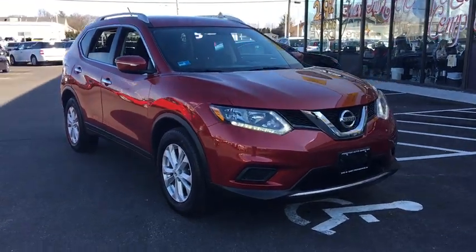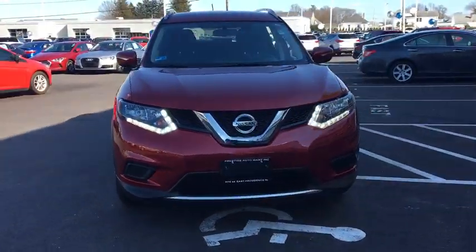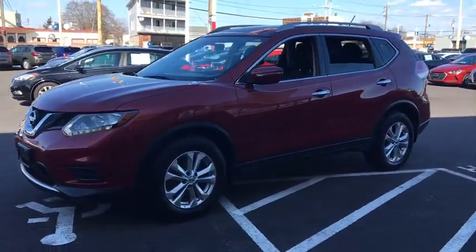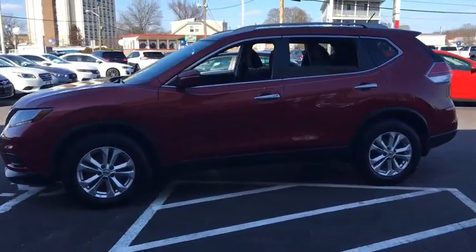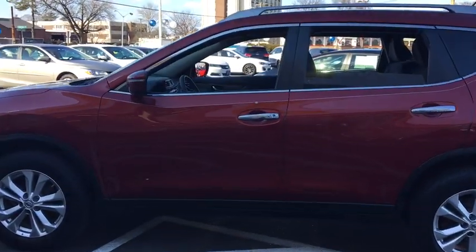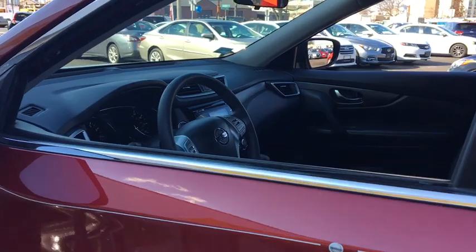The 2015 Nissan Rogue. The stylish Rogue gets 27 mpg and still boasts nearly 58 cubic feet of cargo space. With a five-star side impact safety rating and competent handling, the Rogue is more than you expect and everything you deserve.